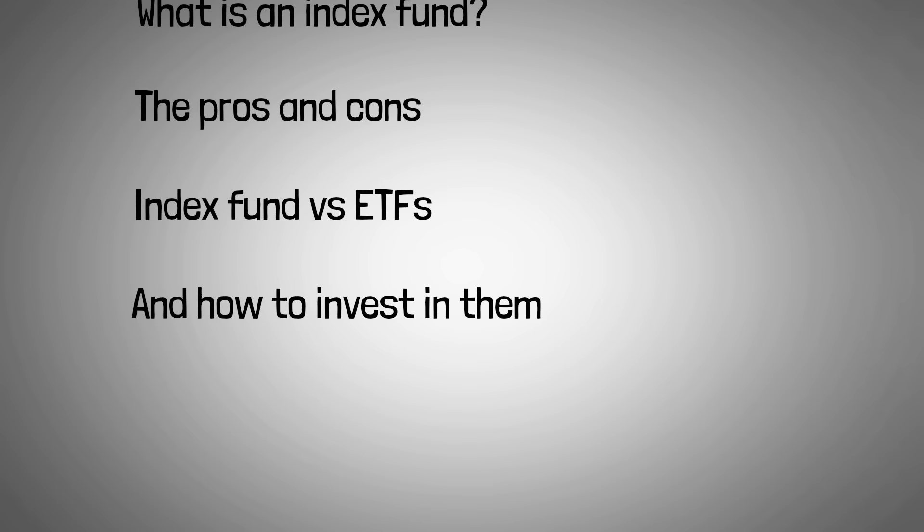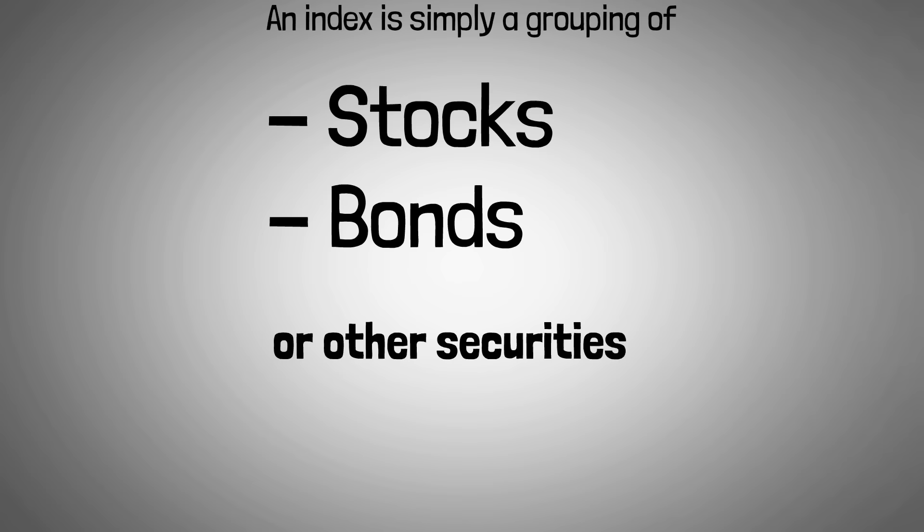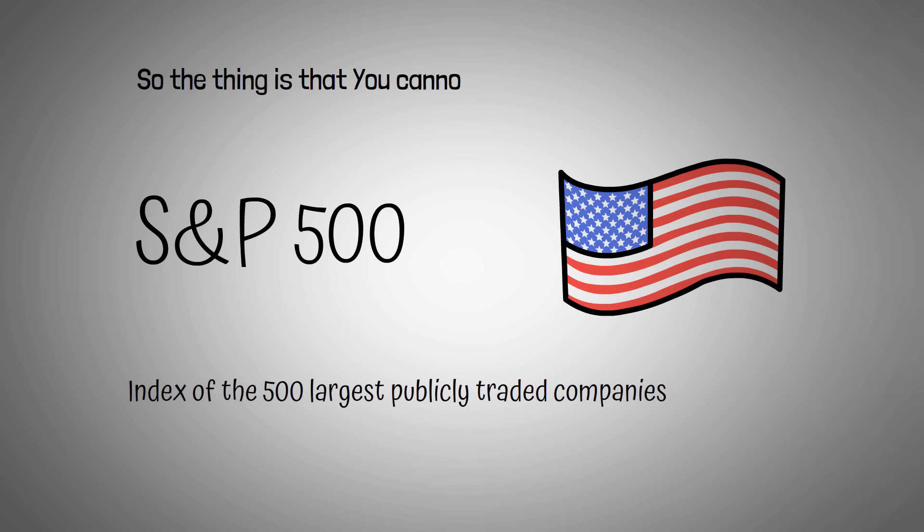What is an index? An index is simply a grouping of stocks, bonds, or other securities. For example, the S&P 500 is an index of the 500 largest publicly traded companies in the U.S. The thing is that you cannot invest directly in an index, but you can invest in an index fund.